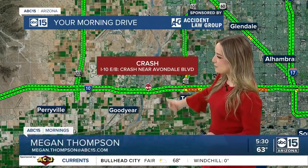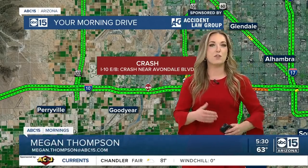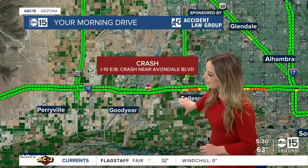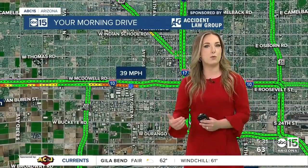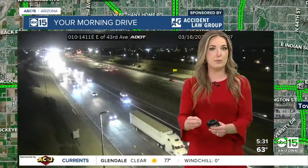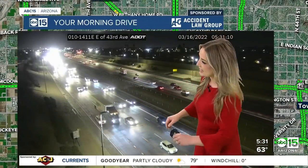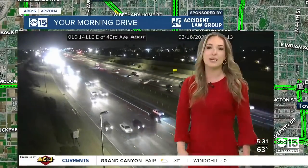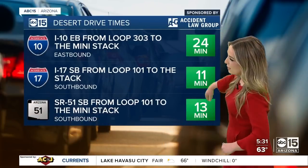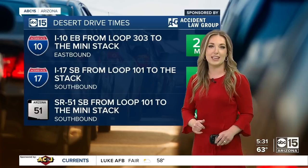Good morning to all of you at home. This is the I-10 eastbound near Avondale Boulevard. I've been showing you this crash over the last half hour or so — it's been off to the right-hand side and it is in the clearing stages, so that's great news. If you're about to head out the door, that area in the West Valley does look okay. However, we are starting to see slowing on spots on the I-10 eastbound a little bit further past the Loop 101, as you're making your way toward the stack — speeds dropping near 43rd Avenue to just below 40 miles per hour. Here are those desert drive times: 24 minutes on the I-10 eastbound from the Loop 303 to the mini stack. If you're coming from the East Valley or the north half of the valley, you're seeing nice green conditions.